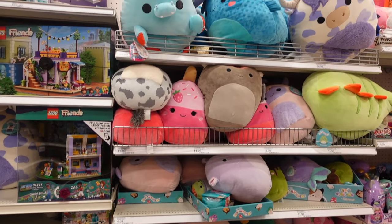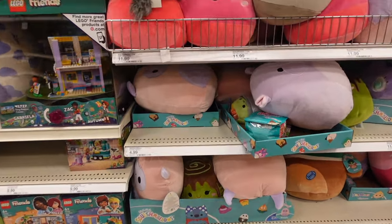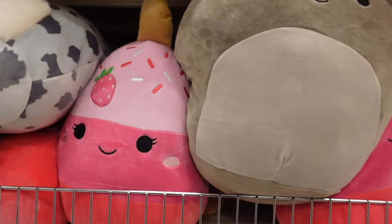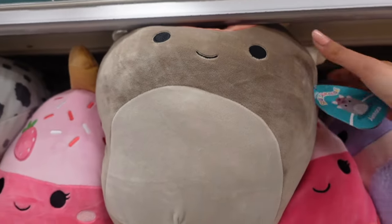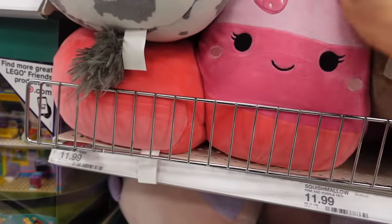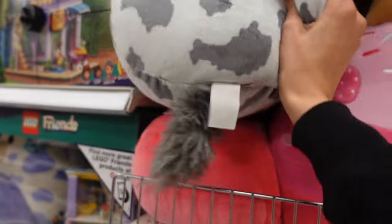We are here in the toy aisle and there are lots of Squishmallows. I do not see any new ones. Maybe they're dug in there, but for now I see some Squishmallows such as Ain Hoka — this is a dinosaur — Ronaldo the Yeti, a strawberry popsicle, and one of the horsies.